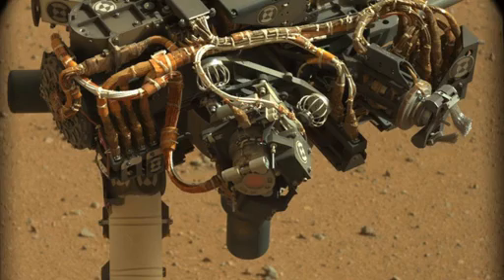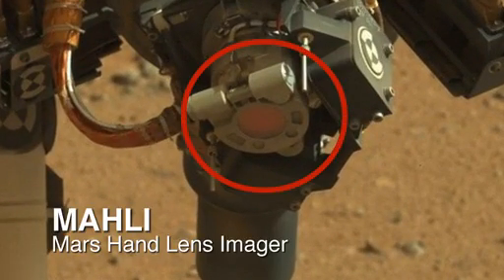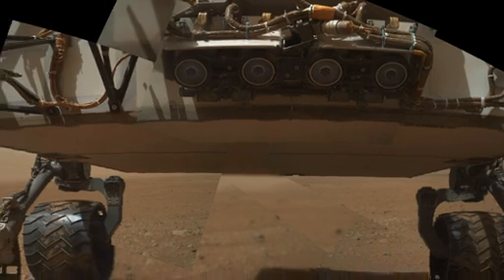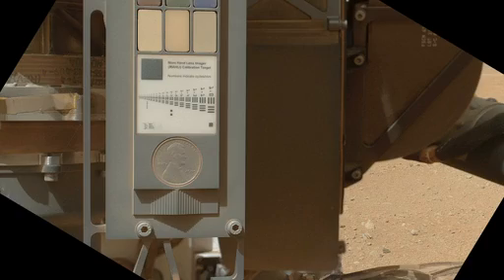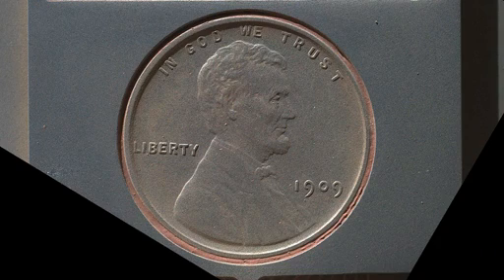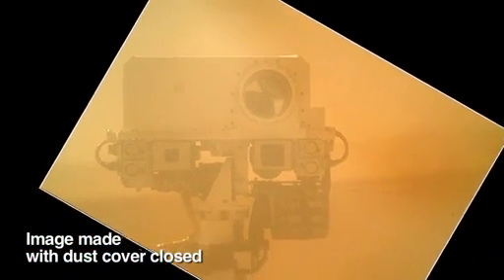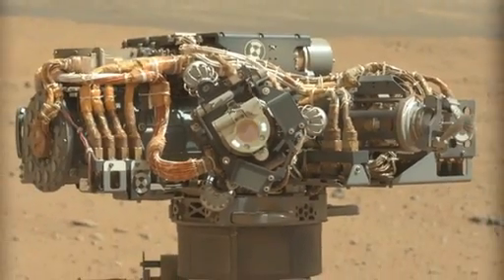Over the past seven days, we've been doing checkouts of the arm instruments, including the MAHLI imager, which is a very versatile instrument that can focus on things that are close by and very far away. The imager has generated some spectacular shots of the underbelly of the rover and its wheels, of a 1909 Lincoln penny that we mounted on the rover for calibration purposes so we can check that the camera is operating properly. It's also been used to generate a nice self-portrait of the Mastcam on the rover — a portrait taken by the arm looking back, the same way you would take a picture of yourself using a cell phone.